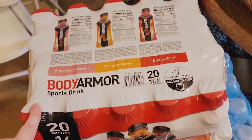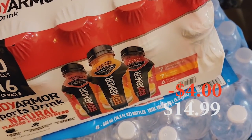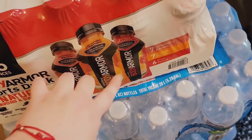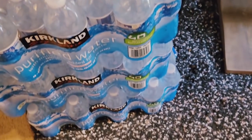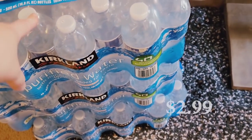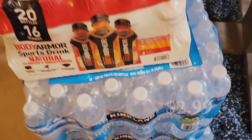We got Body Armor — this was on sale. You get seven strawberry banana, seven orange mango, and six fruit punch. I love the fruit punch, so we'll see if we like the other two. It was a really good deal. And then we got three things of water. It is hot, obviously, for most people right now. We're in California, so it's been pretty hot, and everyone was buying water.